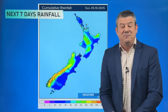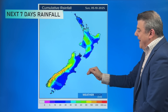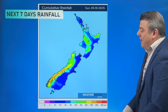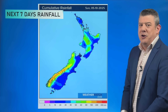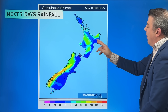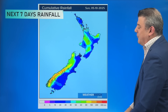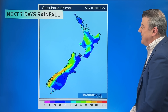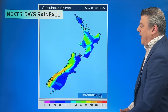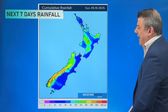From a rainfall point of view, true spring style — it's mostly in the west, with some larger totals around the West Coast. Jump over to the eastern side and places like South Canterbury and North Otago are seeing rainfall totals of five to ten millimetres. It's a similar story around parts of Wellington, Wairarapa, Hawke's Bay — especially northern Hawke's Bay — and right up around the Bay of Islands, with rainfall totals mostly below 10 millimetres over the next seven days.